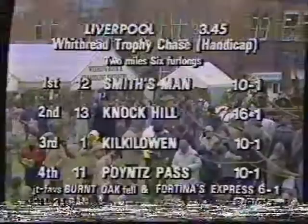Knockhill just getting up on the inside to touch off Kilkill Owen. Second, number 13, Knockhill, 16 to 1. Third, number 1, Kilkill Owen, 10 to 1. And fourth, number 11, Points Past.